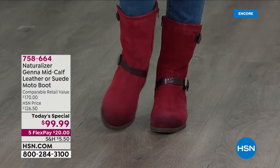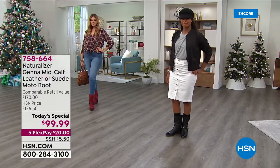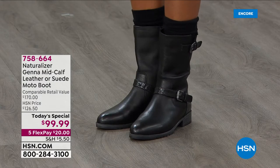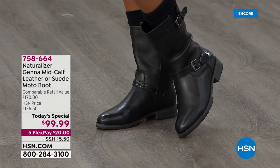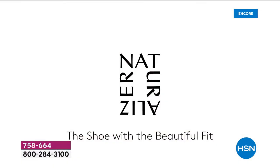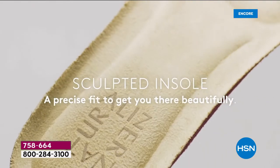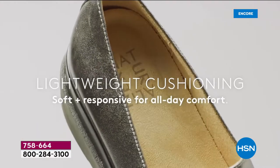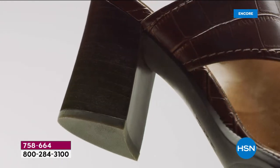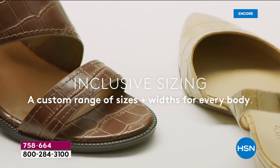Naturalizer, since 1927 — almost 100 years ago — has been inspiring women around the world to live their lives and love their shoes and love the comfort that shoes should bring. Every step of the way is so comforting to our feet. These are not boots that are going to need any kind of break-in time at all. They fit like a glove. Naturalizer has been around for 94 years — the first shoe company to ever design a shoe based solely on the contours of a woman's foot.